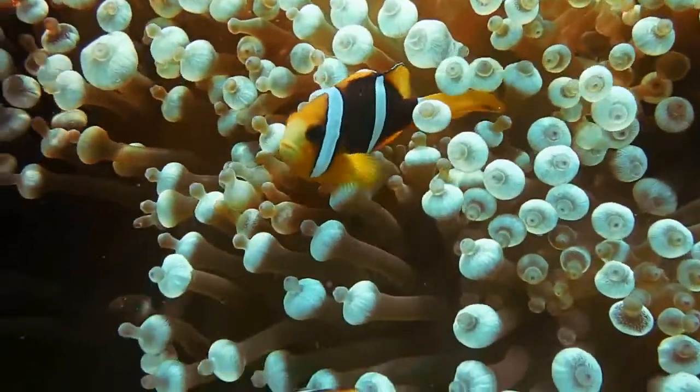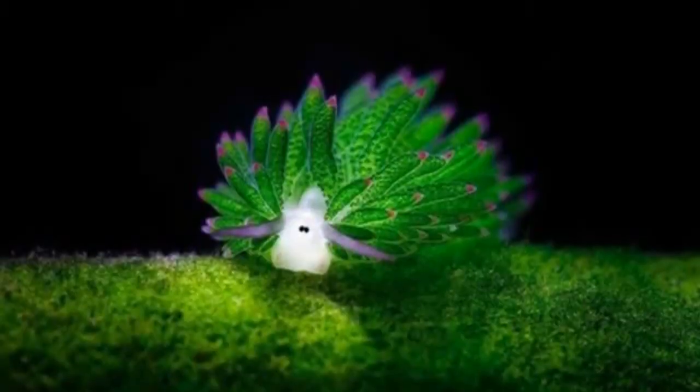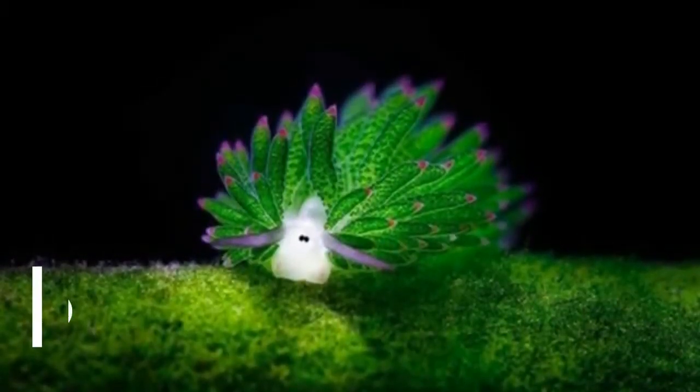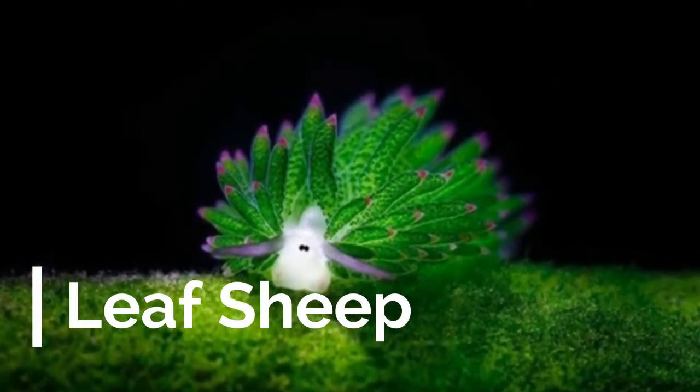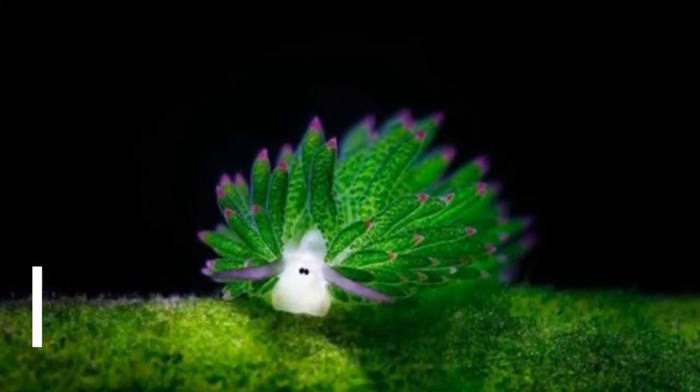Have you ever heard of certain sea animals that can perform photosynthesis like plants? The leaf sheep, or sea sheep, is one such sea creature that we have very little knowledge about. The leaf sheep is neither leaf nor sheep — it's a sea slug.